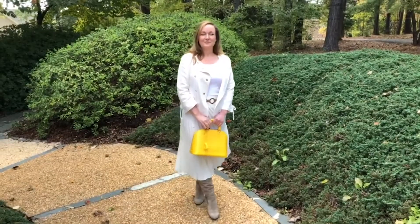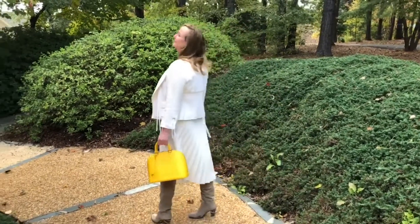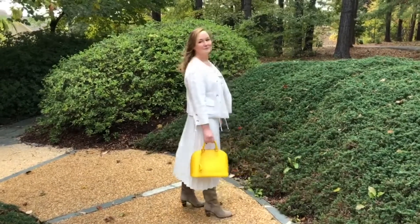I enjoy wearing this bright bag with a bright colored dress, like the one you saw in the intro, or any bright dress. It also works very well with neutrals.